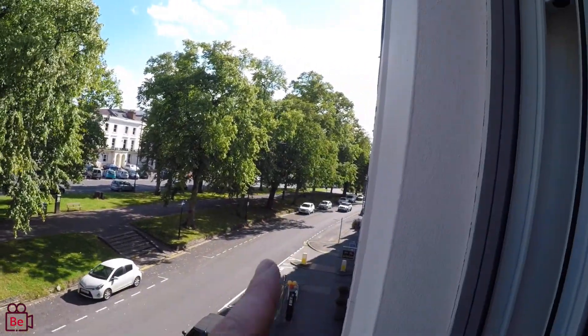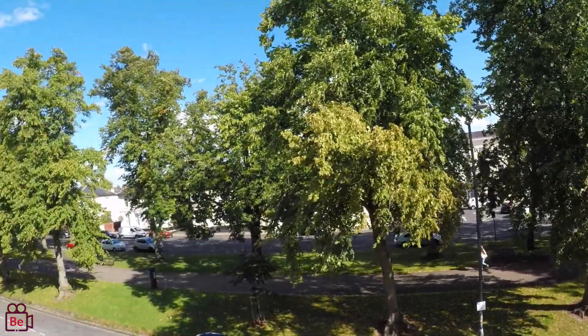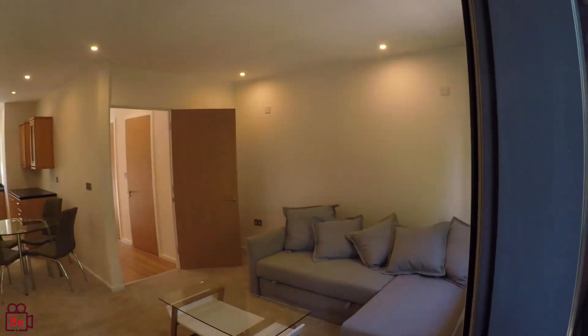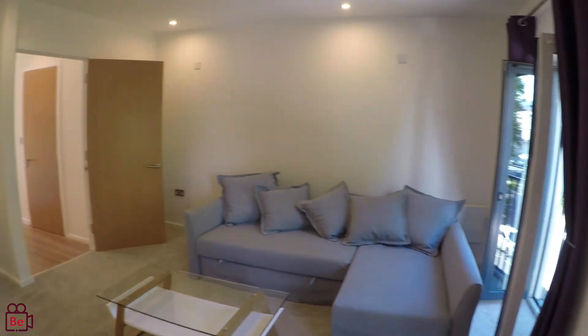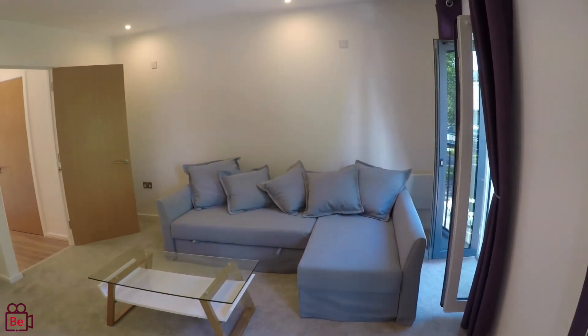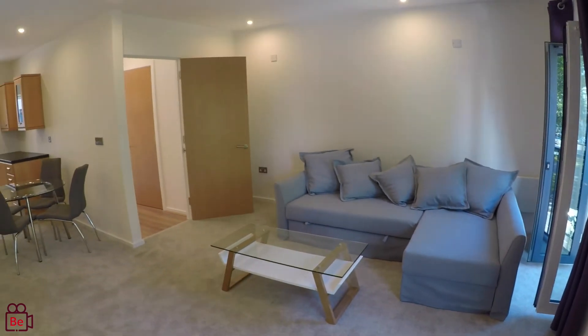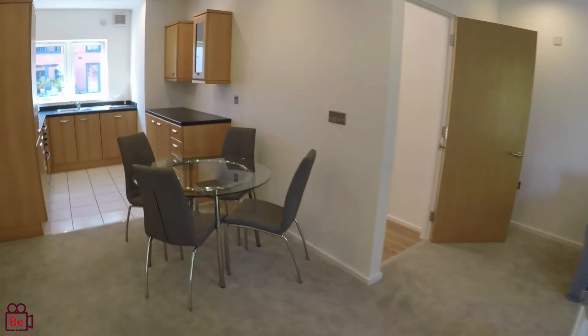The town is literally just down there, about 30 to 40 seconds away, so it's a lovely street to be on. The furniture actually stays, so this is a sofa bed here, so if you do have any guests you can use that. It comes with a coffee table as well, and here we have the dining table and chairs.